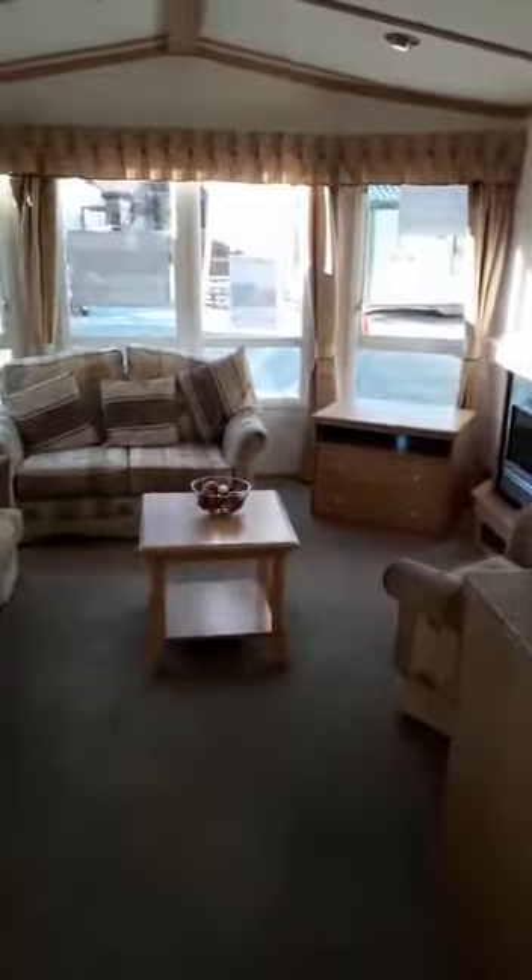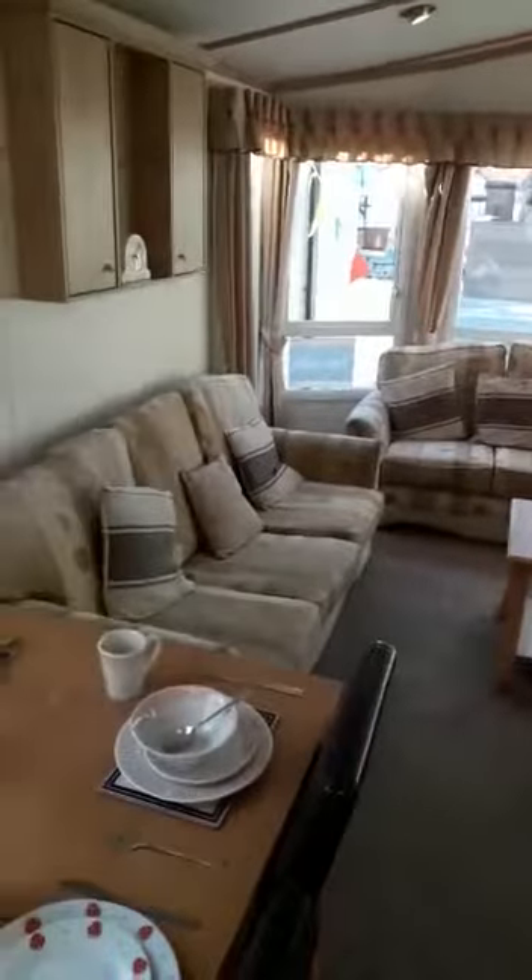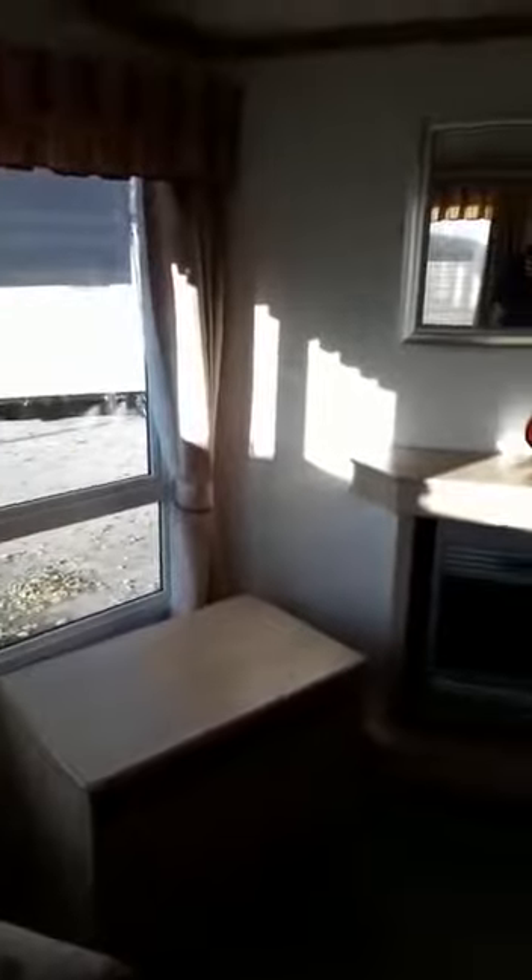As you can see, very spacious — plenty of room for you and your family and your grandkids if you've got any yet. Being a little bit cheeky there.